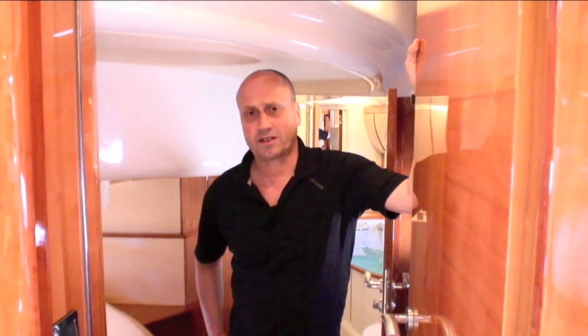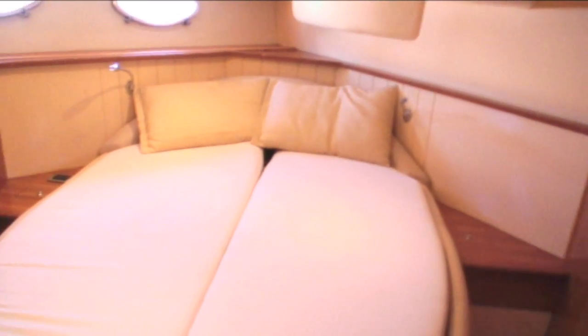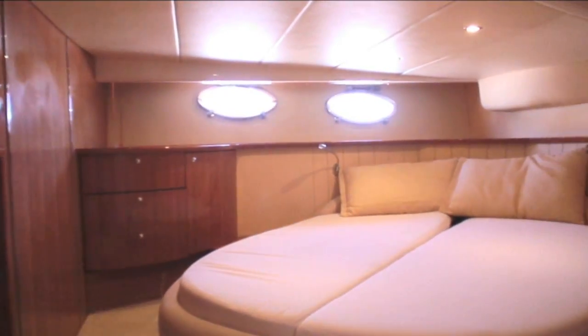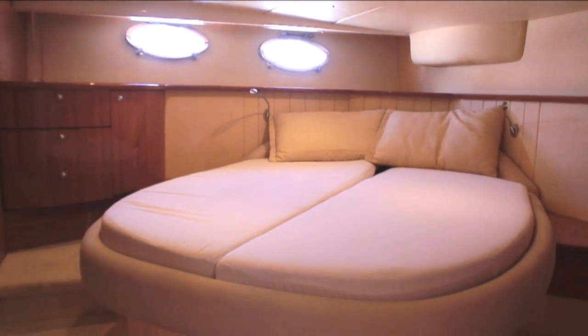With this boat the master cabin is most certainly the mid cabin - no question about that. You walk in here and think this is the cabin for me. Full beam mid cabin, offset double island berth, loads of room, sufficient headroom within the doorway, and certainly the bigger of the two en suite heads.